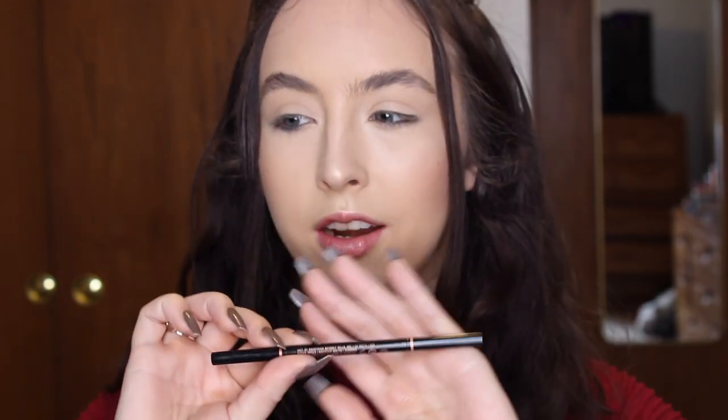Applying the highlighter on the nose and a little on the cupid's bow. Now we are going to zoom in as we do brows and eyes. For brows today I will be using the Anastasia Beverly Hills Brow Wiz in the shade Dark Brown.